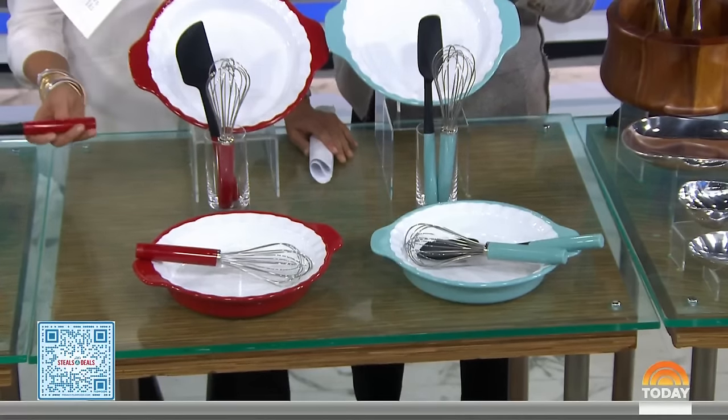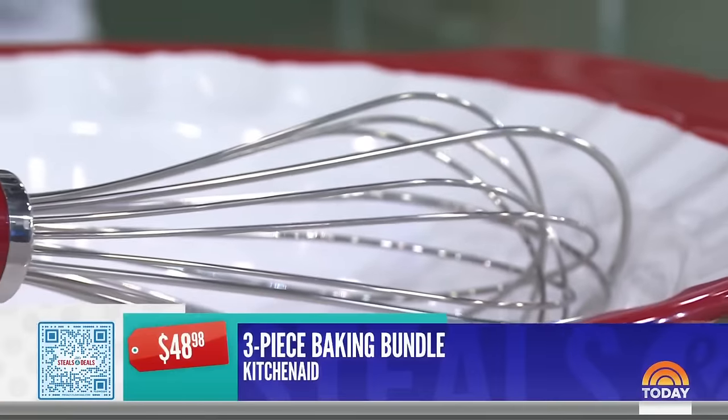The cutting board is $17, and that's 53% off.